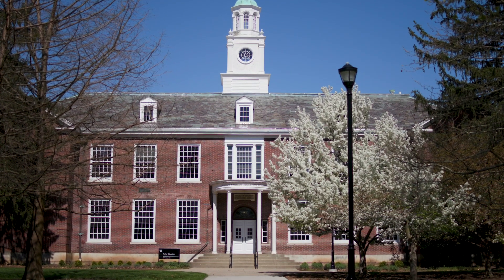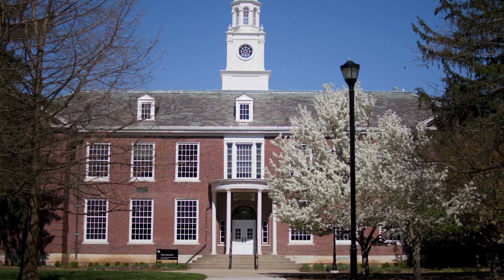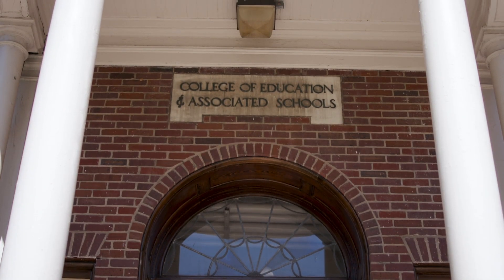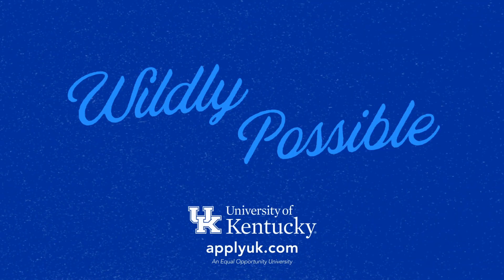The Taylor Education Building is right across South Limestone, and if you were interested in majoring in education, you would be spending a lot of time here. For more information, visit the link on your screen.